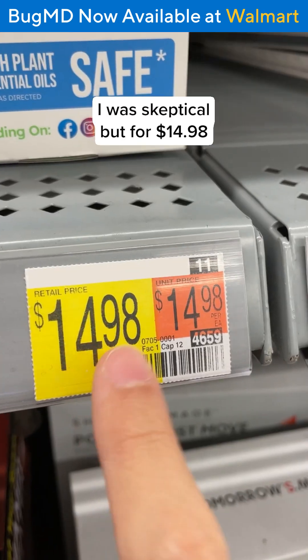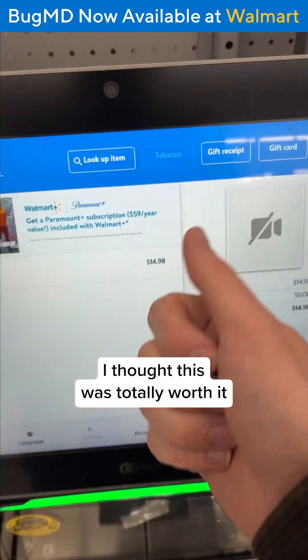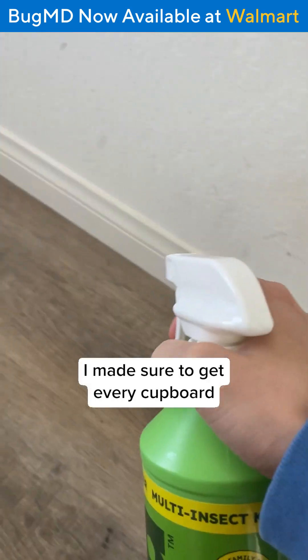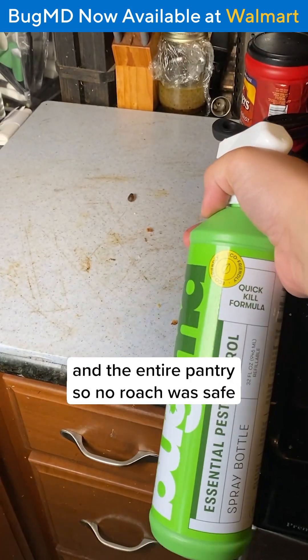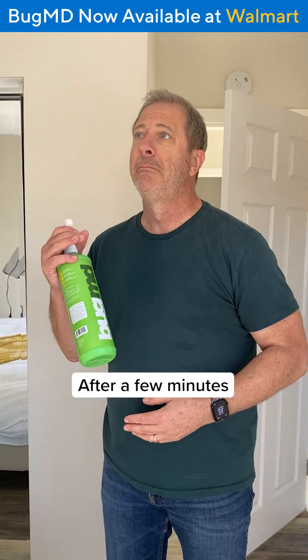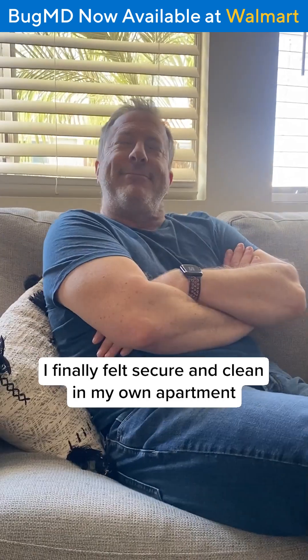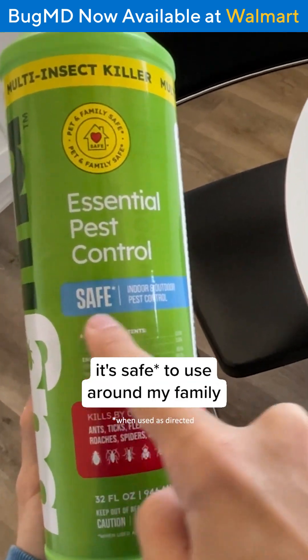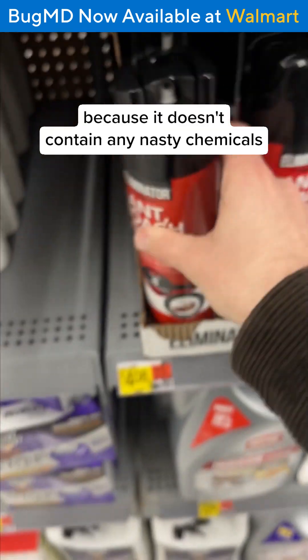The eco-fusion formula of clove and cottonseed oil is formulated here in the U.S. without the use of harsh chemicals. I was skeptical, but for $14.98, I thought this was totally worth it. I started spraying at home and the roaches were actually reacting to this stuff. I made sure to get every cupboard and the entire pantry so no roach was safe. After a few minutes, I finally felt secure and clean in my own apartment. And the best part is, it's safe to use around my family because it doesn't contain any nasty chemicals.